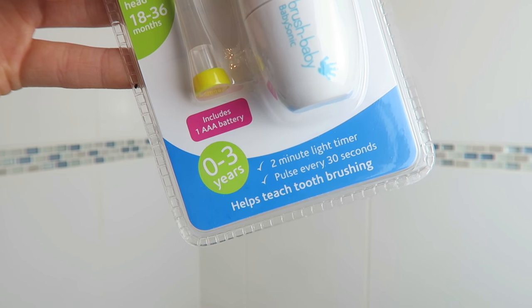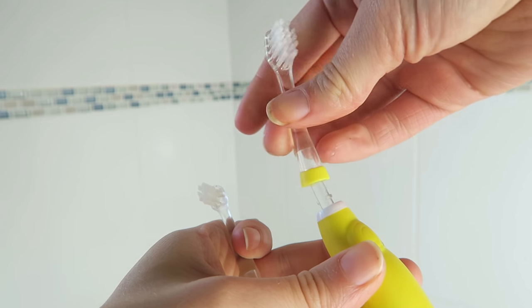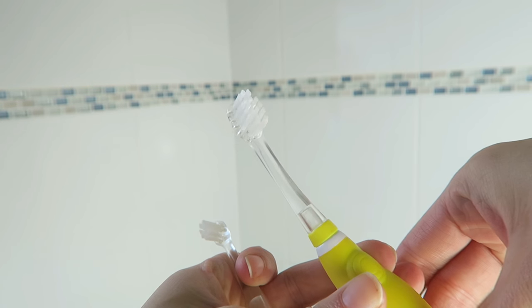It's recommended to brush teeth for two minutes, twice a day — so 30 seconds on each quadrant of the mouth. This brush is an excellent teaching tool as it has a light timer and it pulses every 30 seconds so you know when to move on to the next part. It can also see you through three years as you can change the head to the next size up.